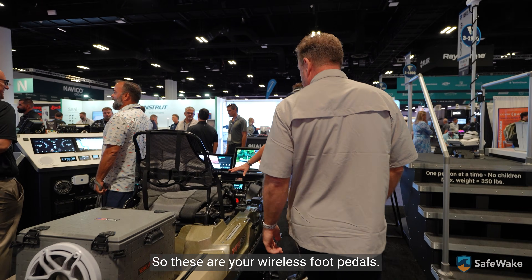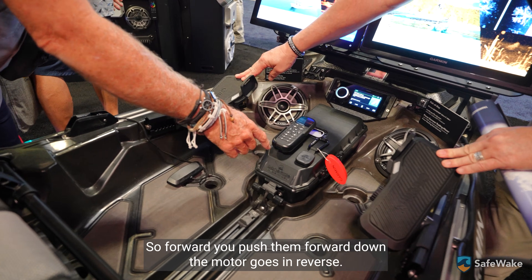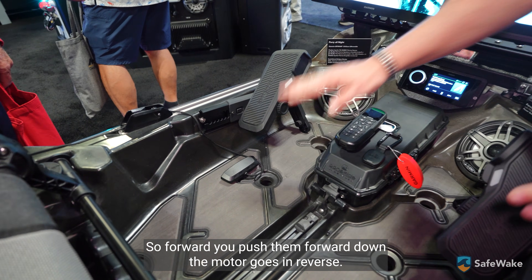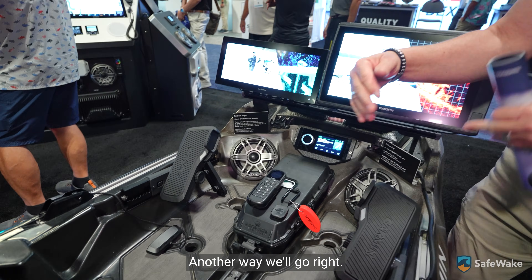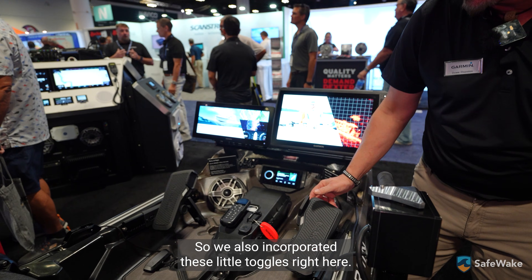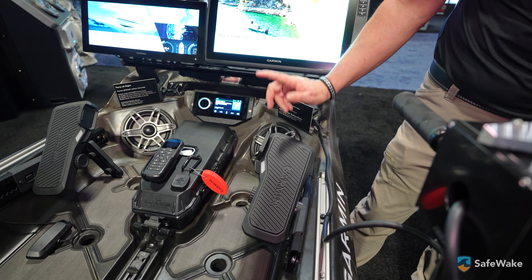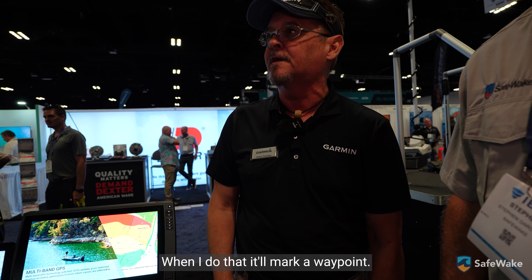These wireless foot pedals steer just like a zero-turn mower: push them forward, the motor goes forward; push down, it goes in reverse. One left pedal forward and one down will go left, and the other way will go right. We also incorporated toggles you can pre-program — for example, if you're kayaking and want to mark a waypoint, you can set the right pedal to do that. Many different ways you can configure the setup.